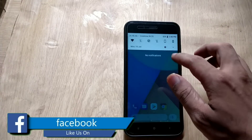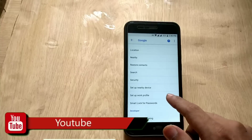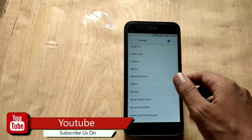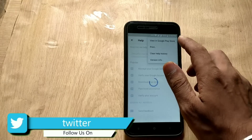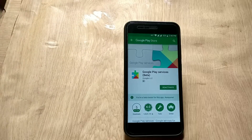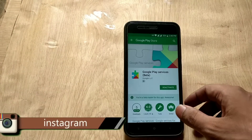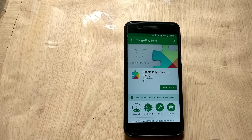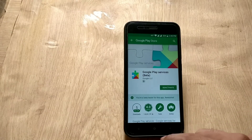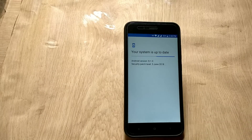If you are on stock ROM without any modifications or root, go to device settings and scroll down — you will see Google. Tap on Google and scroll down, tap on Security. Now tap on the 3-dot menu on the top right side and tap on Help and Feedback. Again tap on the 3-dot menu on the top right and this time tap on View in Google Play Store. As you can see, I am already a beta tester of Google Play Services. If you are not a beta tester of this app, just join the beta program and you will get the update.